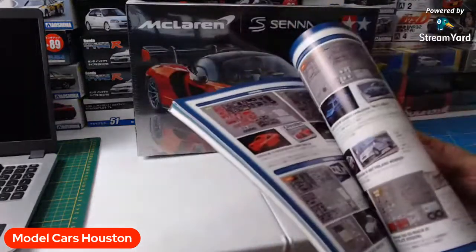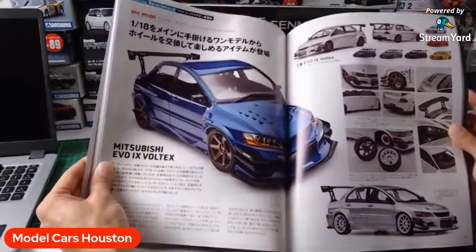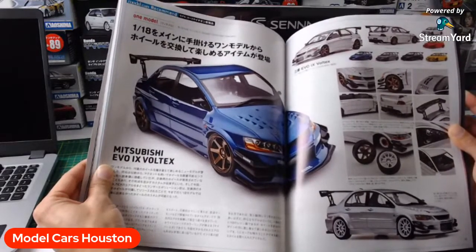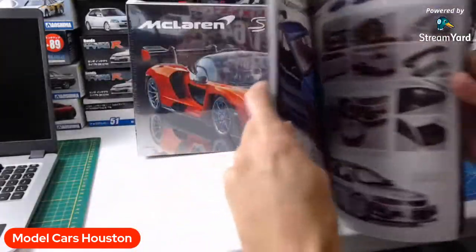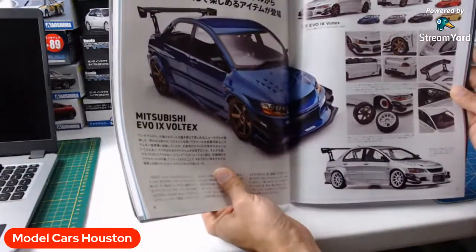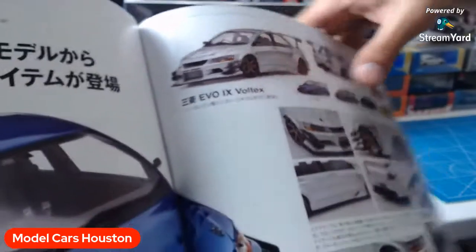My favorite page is stuff like this — where they do a whole spread on an iconic model. And trust me, this model — I have not seen one of these for sale on eBay before either. You can bypass magazines. Man, I wish I could read this. Look at that right there. This price is way higher than what I sold them for. I lost money on that.